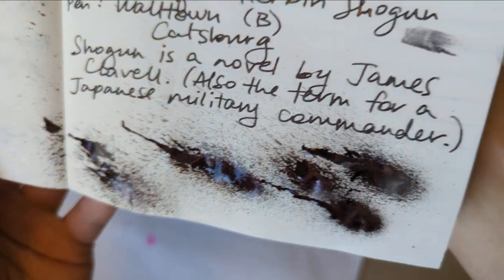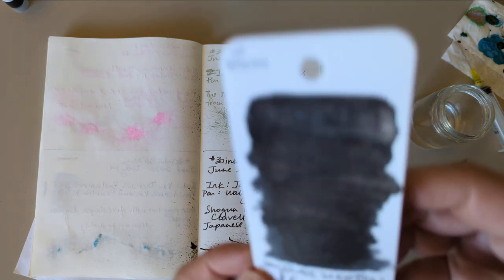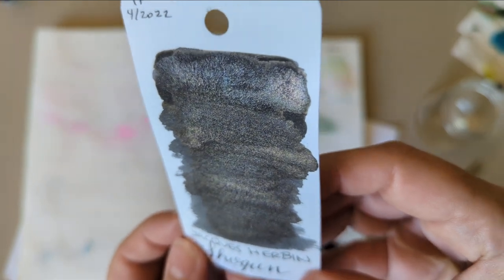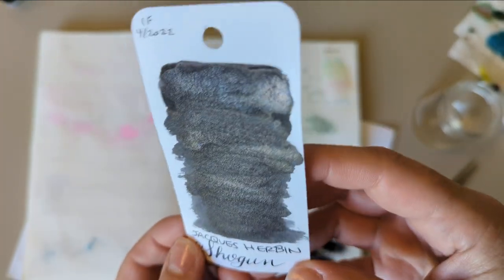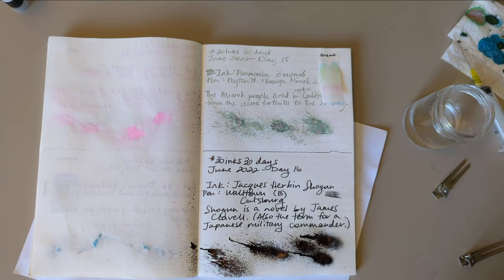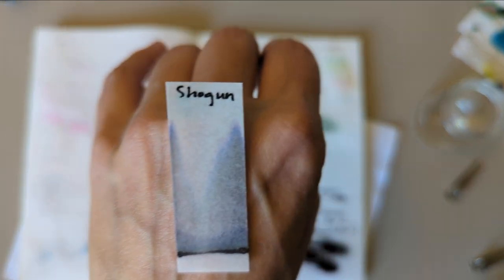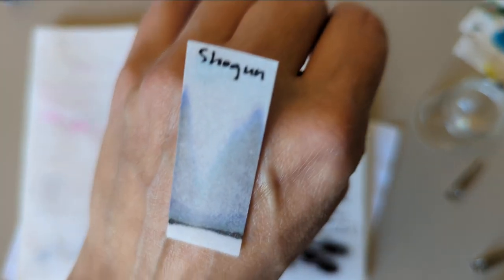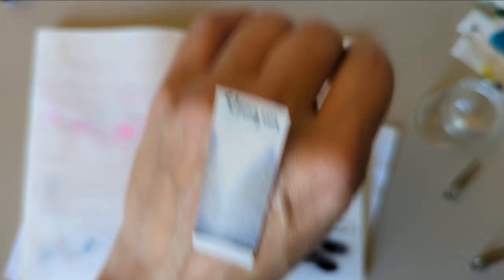I'm going to be really interested to see how this dries. From looking at our swatch card — I think if I hold it like that, you can see the shimmer pretty well. Did I show you the chromatography? I have no idea what I've showed you this time. Here's the chromatography, and if you look carefully you can see the shimmer down there.